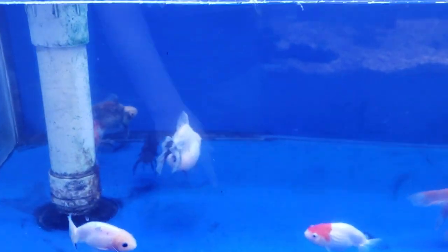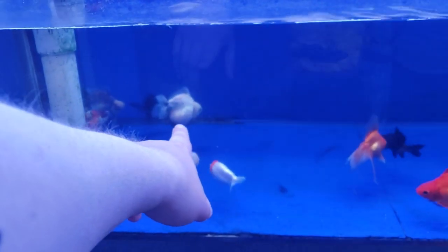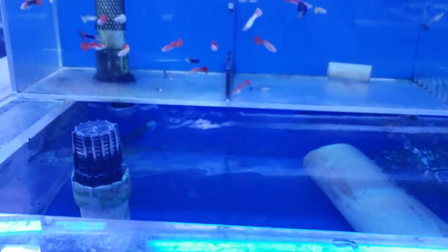They definitely like their big fish. All the feeder fish are gone. There's a selection of goldfish — look at this one, like a little pearl scale, just a fat little golf ball. He's not looking too happy but they've got a lot of tanks here.